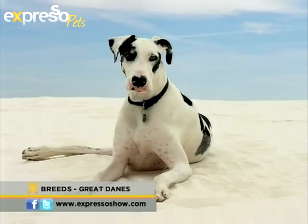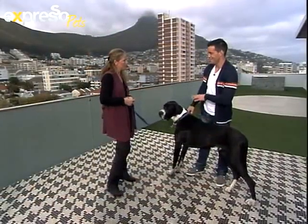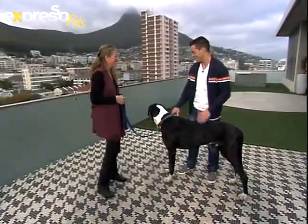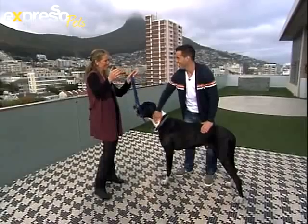They always want to be around you — they're shadows. They bond very much to one family, so it's very difficult to rehome them into new families. They need to be indoors and around the family; you can't put them out and expect them to be guard dogs — they don't survive well with that. But when they do make enough of a statement, you just need to see it in the house once and that's enough.